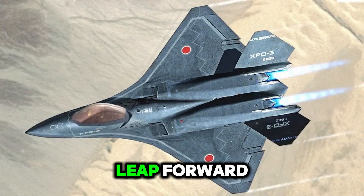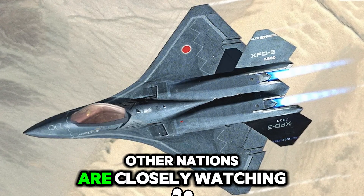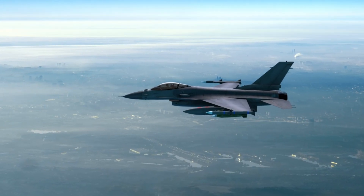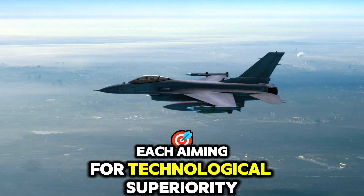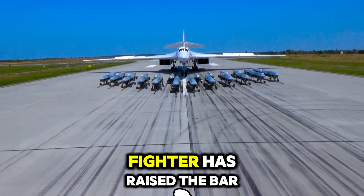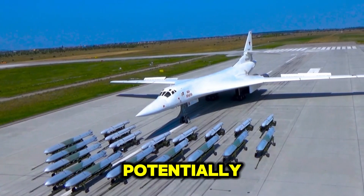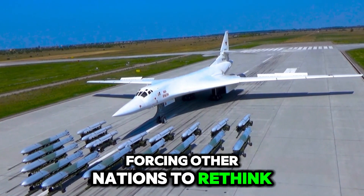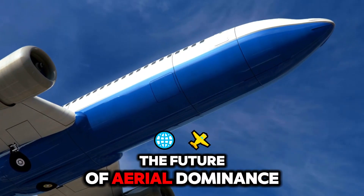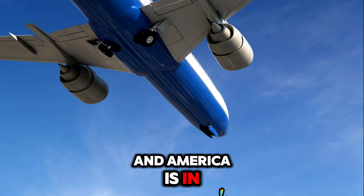As America takes this leap forward, other nations are closely watching. China and Russia have their own advanced jet projects, each aiming for technological superiority. But America's seventh-generation fighter has raised the bar, potentially forcing other nations to rethink their military strategies. It's a race to the future of aerial dominance, and America is in the lead.